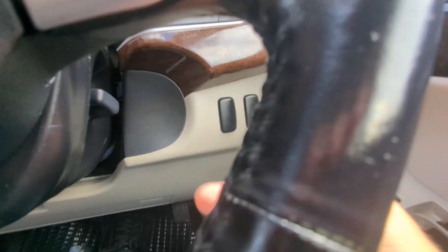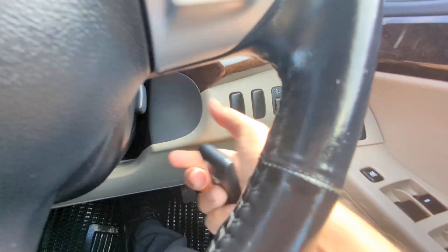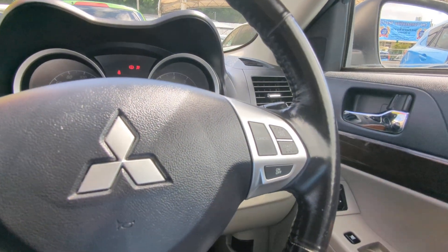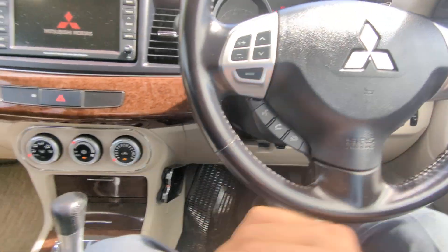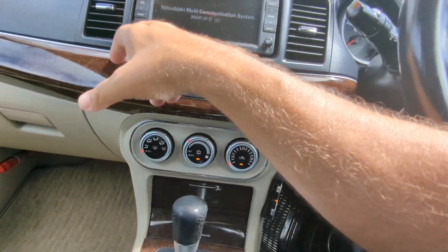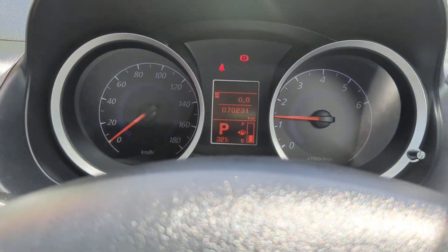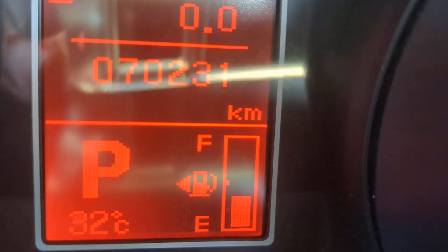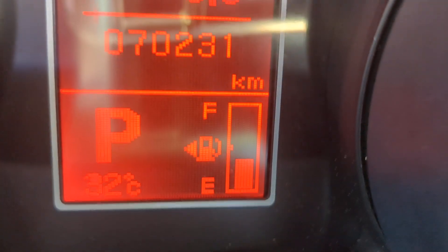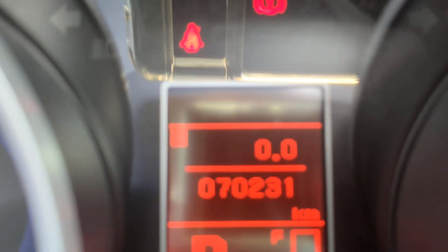Key fob on your person — you're just going to crank it over as if the key was already in there and it turns over. Let's get the air conditioning cranking a little bit. It's already coming out. 70,000 on the odometer. It showed a couple of warning lights — the one on the left is obviously your seatbelt one.